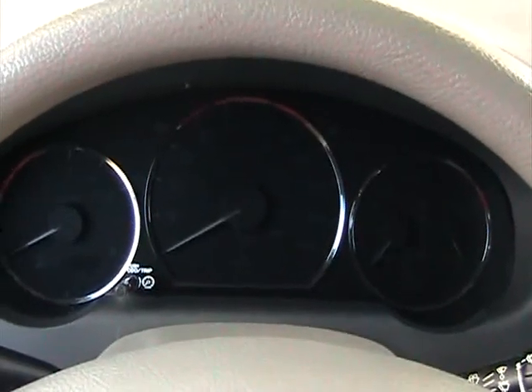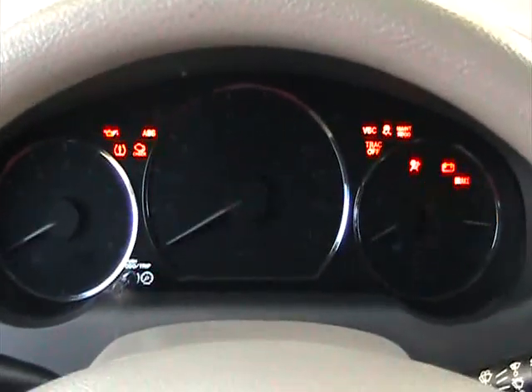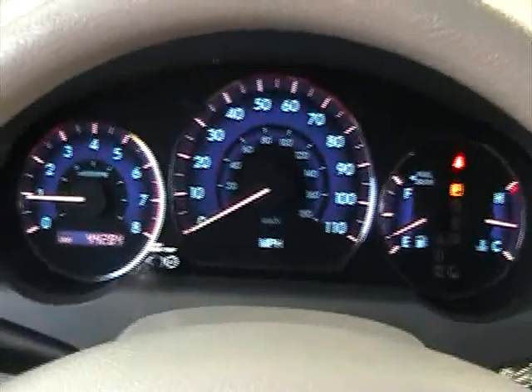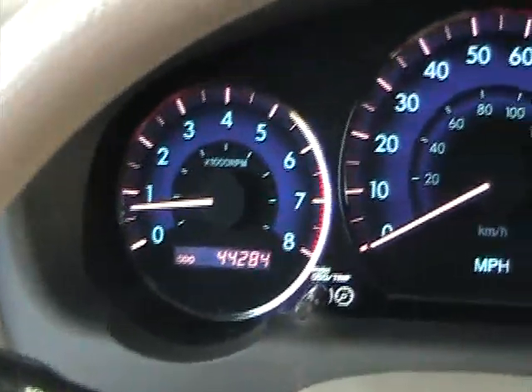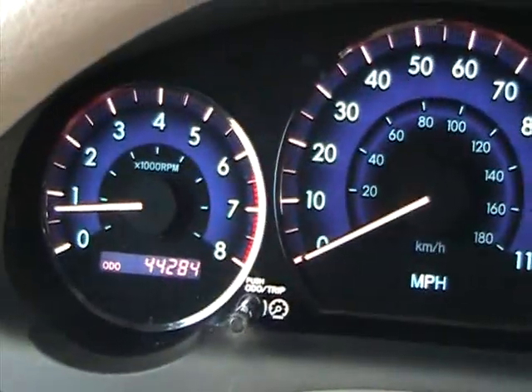Now we're sitting inside this 2009 Toyota Sienna. We're going to go ahead and start it up — starts up, no issues at all. Let's take a look at the mileage: it's got 44,284 miles. As you can see it doesn't have any check engine lights on, no warning lights. Everything's in perfect working order.